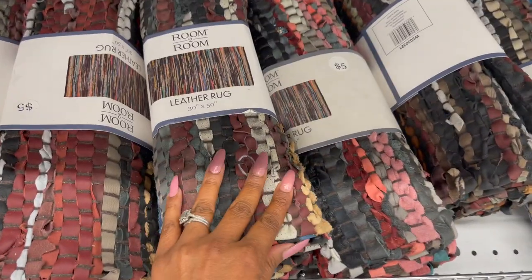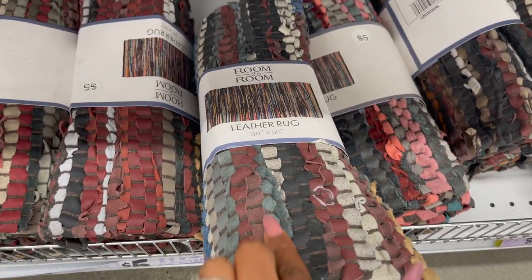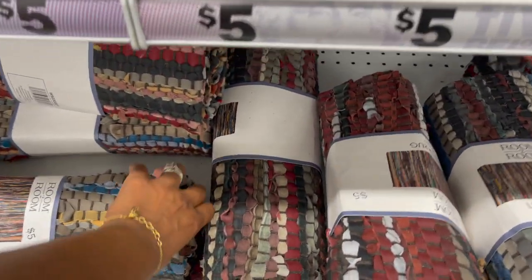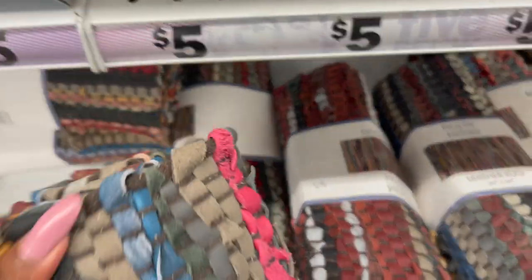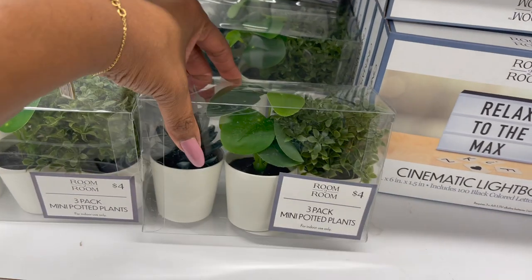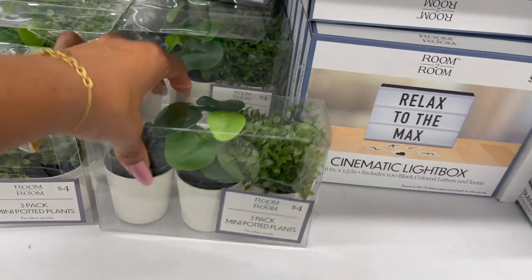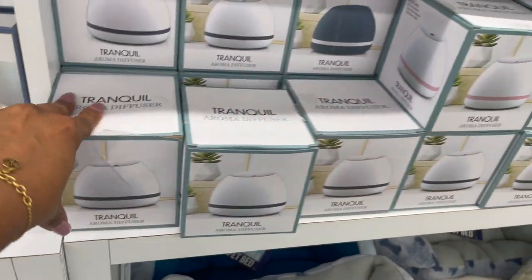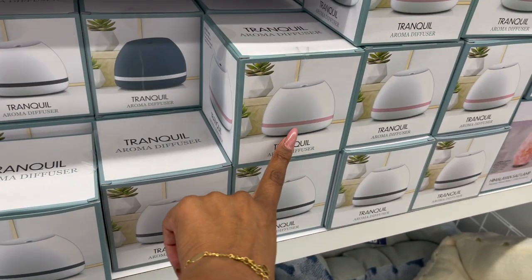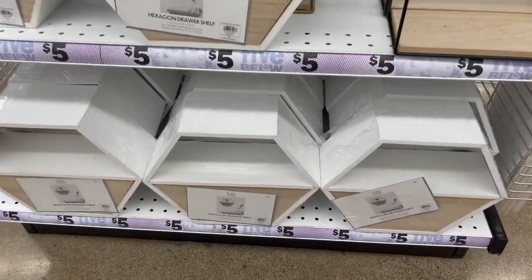Oh, leather rugs — what?! These are five dollars too! I have not seen these. How cute is that — they have little leather pieces in them and a variety of colors. They have it in blue as well. These also look new: a three-pack of mini potted plants for four dollars, not a bad deal. They have tranquil aroma diffusers in black and white and pink and white, also five dollars.